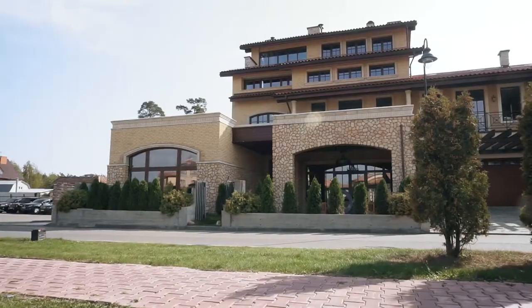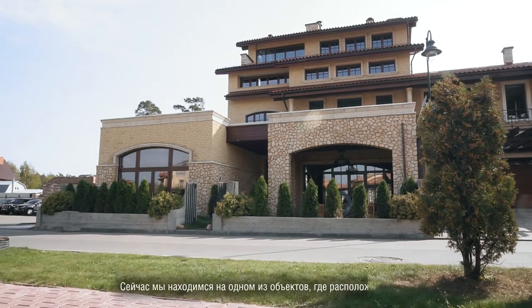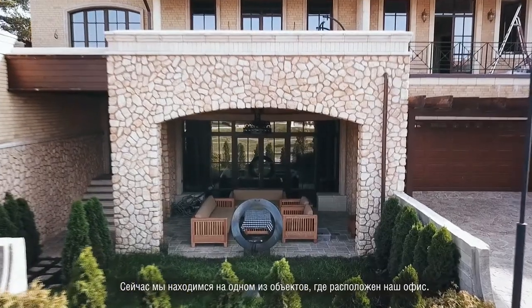Добрый день, меня зовут Станислав Орехов, я дизайнер и руководитель системной студии дизайна интерьеров, также мы делаем и архитектуру. Мы находимся сейчас на одном из наших объектов, здесь же находится и наш офис, наша небольшая студия.